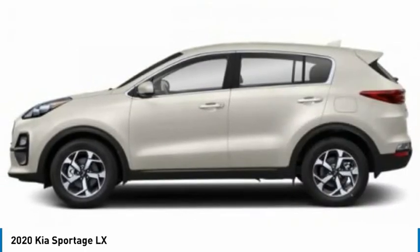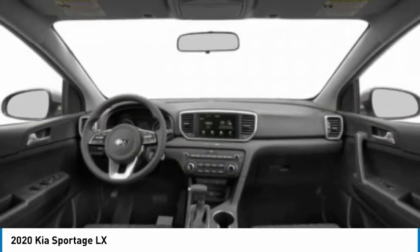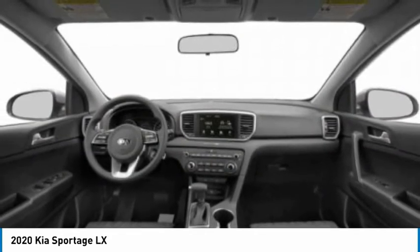Daytime running lights, mud guards, front all-season tires. A vehicle like this doesn't come along every day. Come in and get it before someone else does.